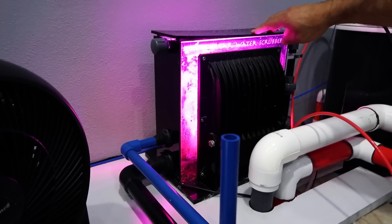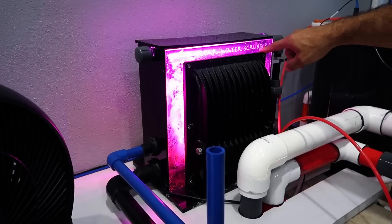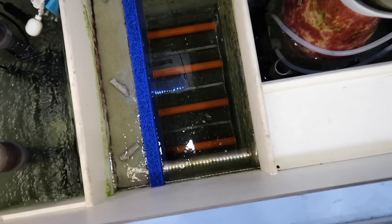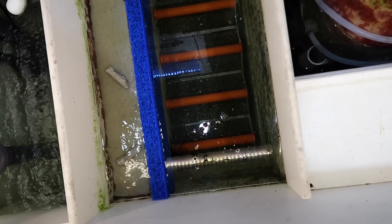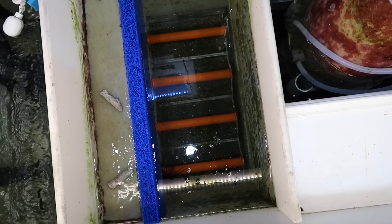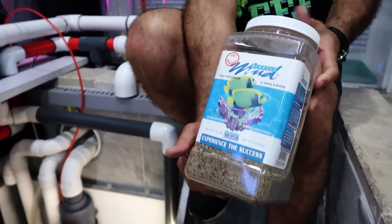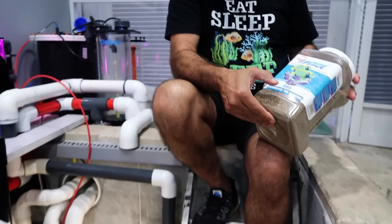An algae scrubber from Clear Water Scrubbers — what it does is it creates natural algae in there to lower your nitrates and a little bit of phosphates. That's miracle mud. A what? Miracle mud. What does it do? It's supposed to give certain minerals to the water and it'll help with lateral line disease in the fish. Very well recommended by Mike Paletta. I said, hey Mike, how many pounds do you think I need for my tank? He said 100 pounds.